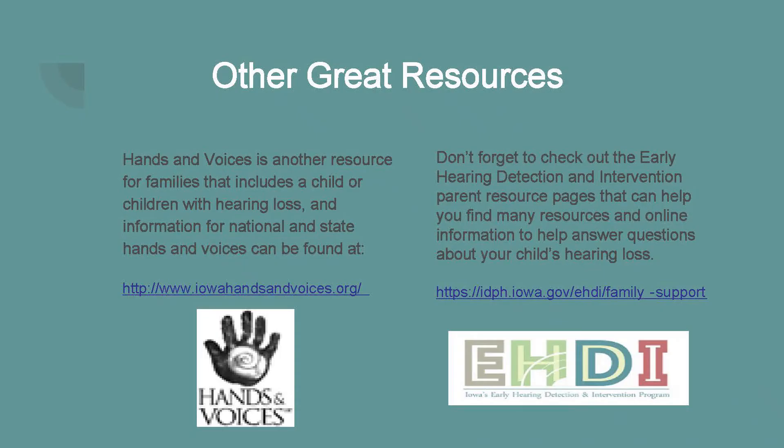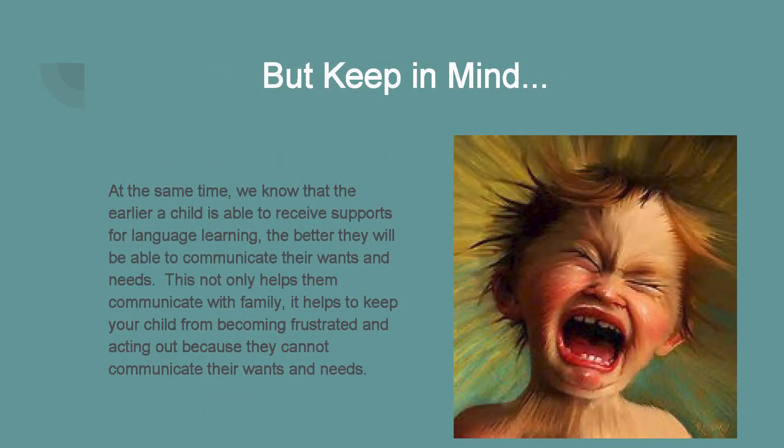Hands and Voices is a national and state organization that can help families of children with hearing loss — find their information at www.iowahandsandvoices.org. You can also look at the EHDI webpage for their parents' resources pages. Keep in mind that while processing news of your child's hearing loss, the earlier a child is able to receive supports for language learning, the better they will be able to communicate their wants and needs. When a child can't communicate what they want or need, it often leads to frustration and acting out.